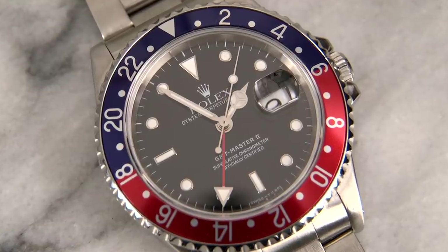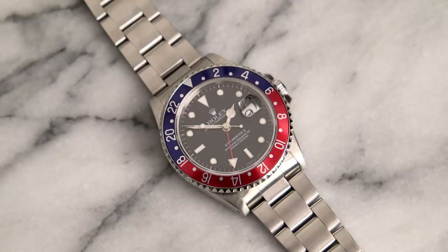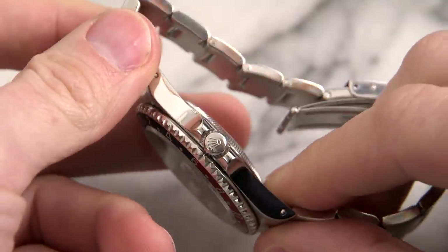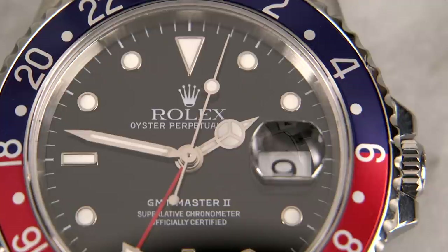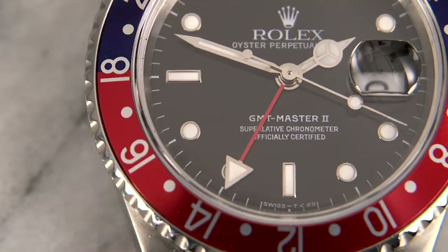Here is the Rolex GMT Master II — this is the reference 16710. A big shout out to Crown and Caliber for loaning me the watch for this video. It's a 40 millimeter steel case on an oyster bracelet. This model has articulated lugs. It's an automatic movement, and the case back is not see-through. Moving on to the dial, we've got a black dial with hour indices all the way around, with the exception of three o'clock where you can see the date window magnified by the Cyclops, hour, minute, and running seconds hands, and of course the red GMT hand.